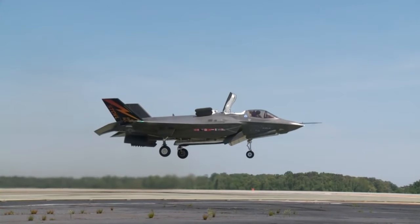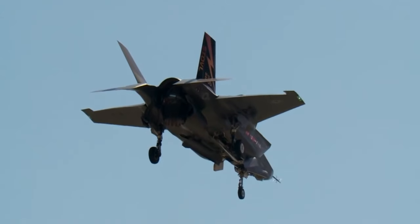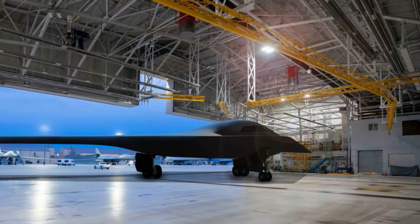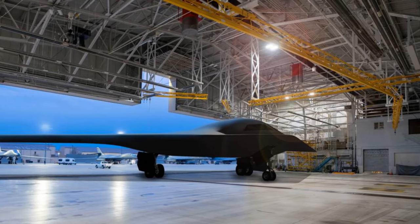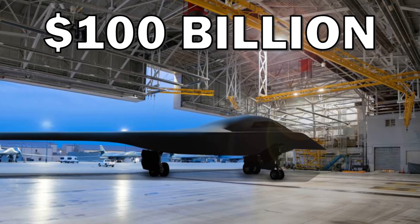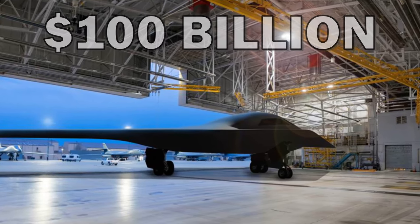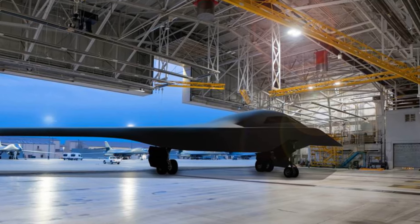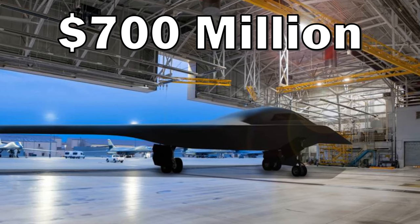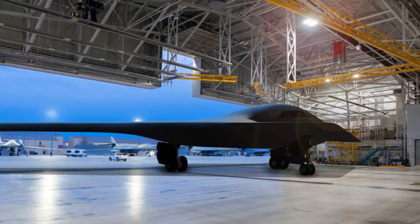However, despite the company's claims, as we've seen with the F-35 program, the original cost figures are most likely far below the actual numbers, with one estimate from the Congressional Budget Office putting the total program cost as high as $100 billion, with $69 billion of that being the development cost alone, with expected unit costs to be around $700 million per aircraft. Now, keep in mind, that's still $1.3 billion cheaper than the B-2, but it's not exactly a small amount of money.